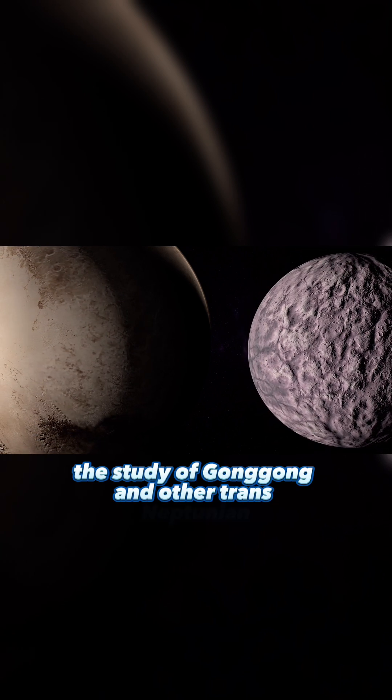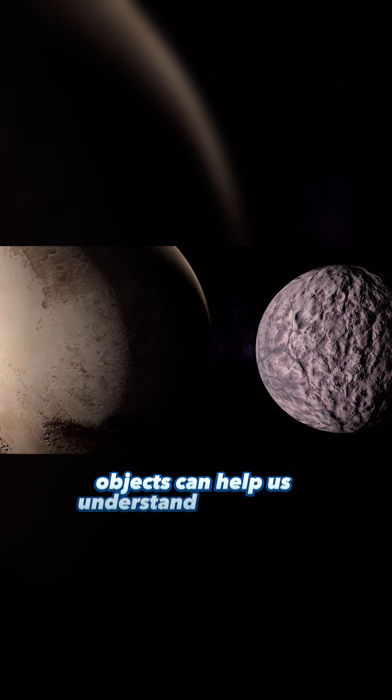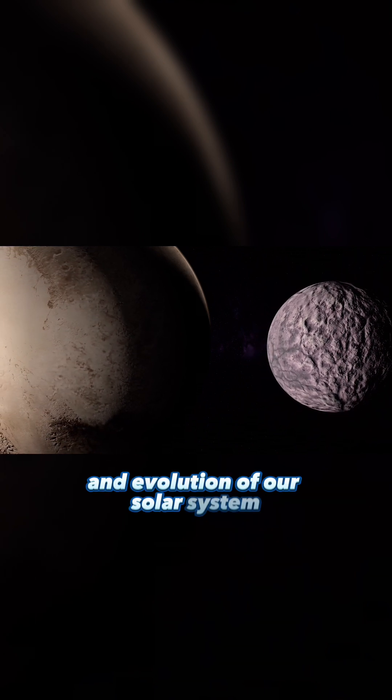The study of Gong Gong and other trans-Neptunian objects can help us understand the origins and evolution of our solar system.